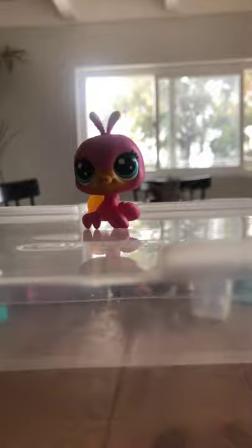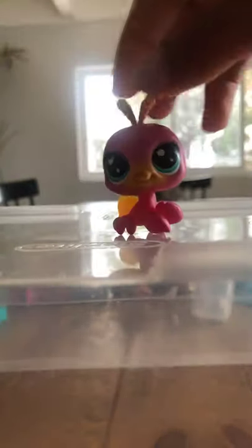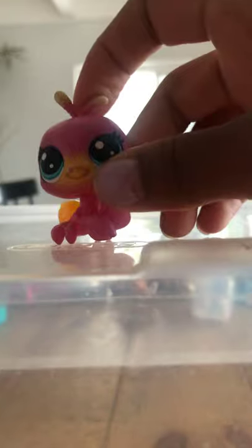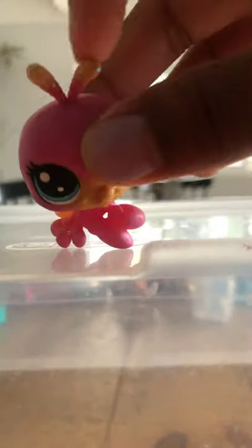This crab is beautiful — it's so sparkly. Look at its shell.